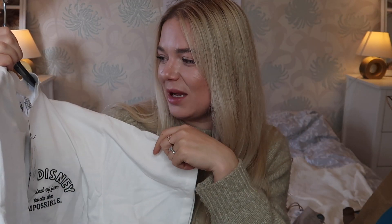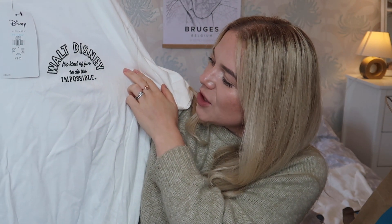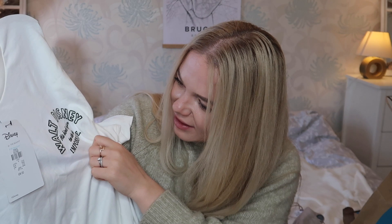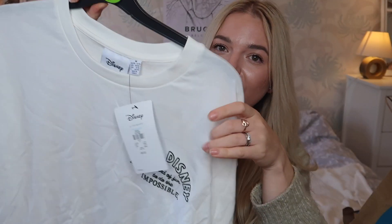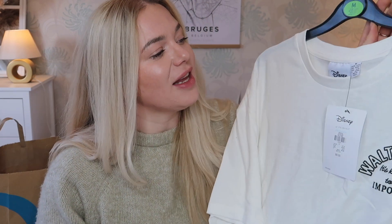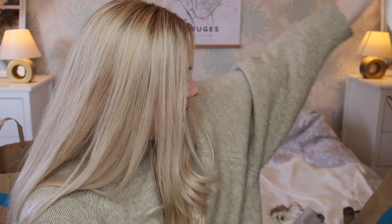Next I got this t-shirt — it's so cute. I got mine in a medium which is 12 to 14 and it's very big. It's Disney and says 'It's kind of fun to do the impossible.' The writing is like very dark green. This was eight pounds. It's so big and oversized — great with leggings and a cardigan, and also probably great for sleeping in.